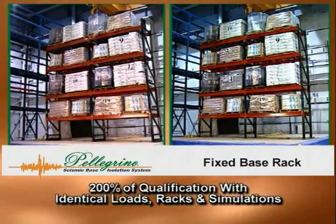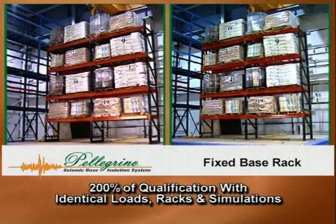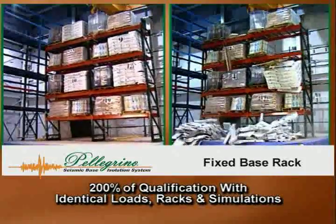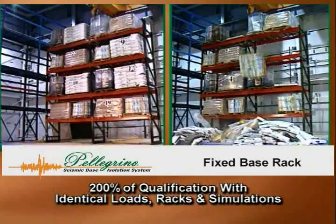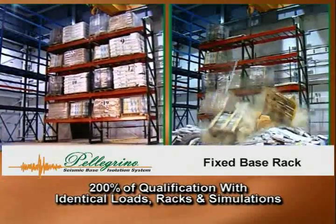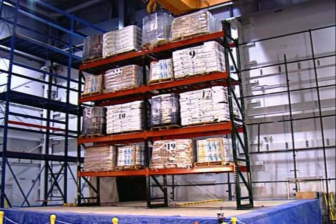Whether your concerns are for product loss, operating efficiencies, or reduced risk during a major earthquake, no other storage rack can offer the proven performance of the Pellegrino Base Isolation System. Reduce your risk. Install the Pellegrino Base Isolation System — only from RidgeRack.